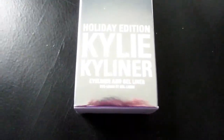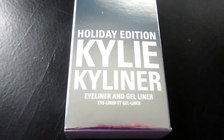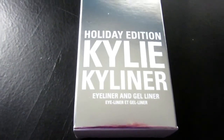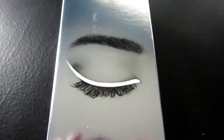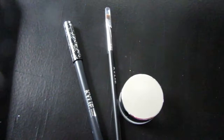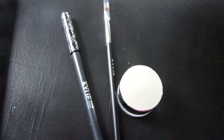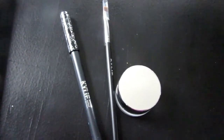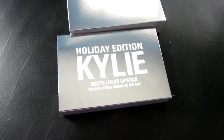The bundle also came with the holiday edition Kyliner kit — it's a set with the pencil liner and the gel liner in Snow, which is a crisp white. The box is so cute: reflective silver with white lettering and a little logo with an eye and eyebrow. The sides are solid white. You get three pieces inside — the pencil liner, gel liner, and a brush — and I showed these in my part one as well.